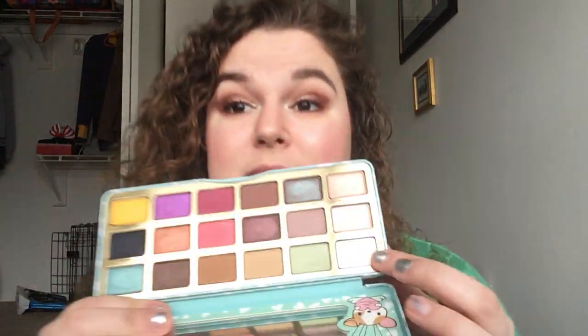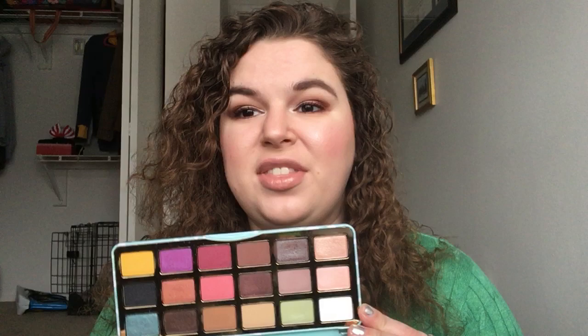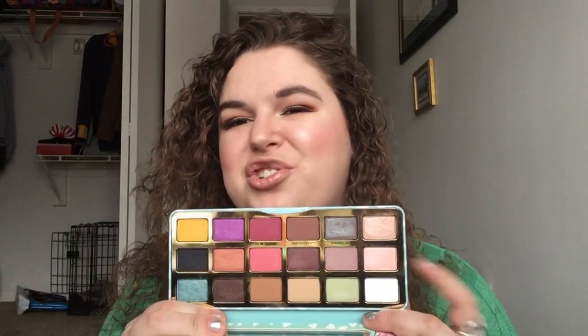Hi everyone! Today's video is going to be an update on my weekly product pan. Every single week I randomly draw one item from my collection, and this week it was from the Too Faced Clover palette - the shade was Puppy Eyes. I do have this on my inner corner today. I don't love this shade specifically; I don't feel like it's really impactful enough to be an inner corner highlight, but it's got a little bit of glitter so I don't like it as a brow bone highlight either.